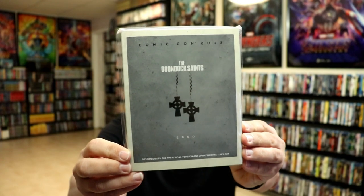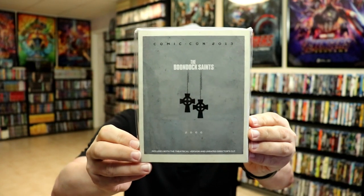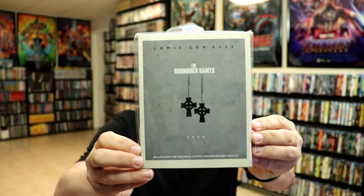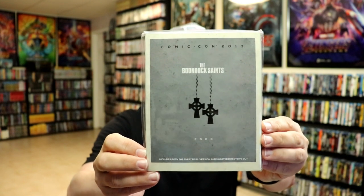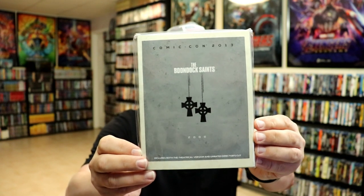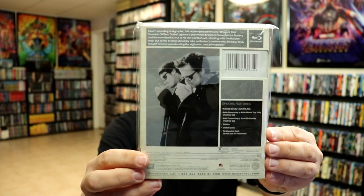Today I thought I'd take time just to show you what these slipcovers look like. First up we have the Boondock Saints. Each of these slips will look very similar — they'll have a white border around it with a really nice image on the inside, along with the year that the movie came out. Here's the front and here's the back.